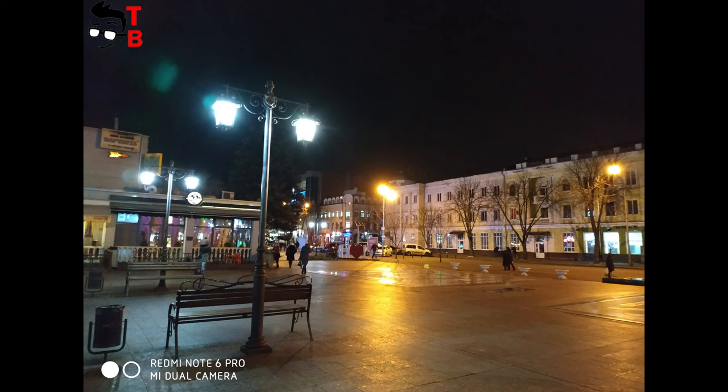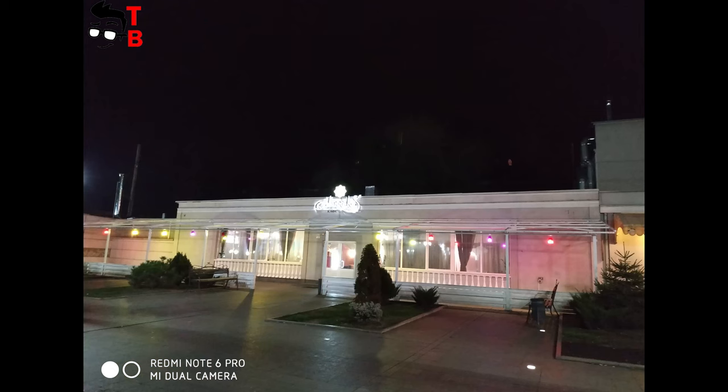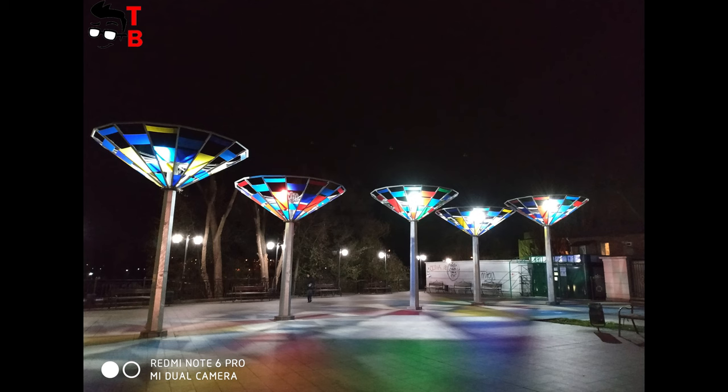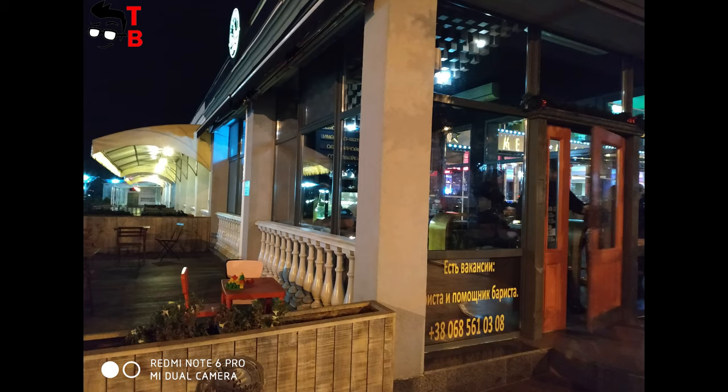In low light conditions, you can still make decent photos. Of course, the quality drops compared to daytime, but they are still good. As for this budget smartphone, HDR mode may help you capture more detail, but you need to have very steady hands.